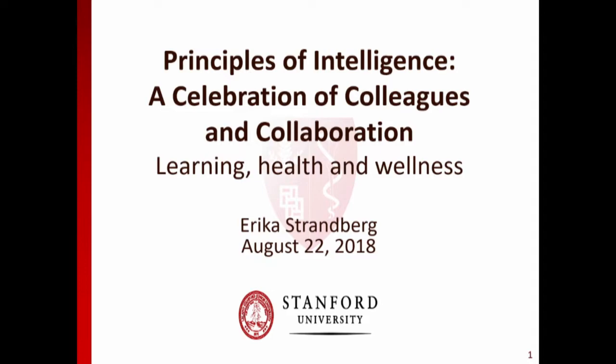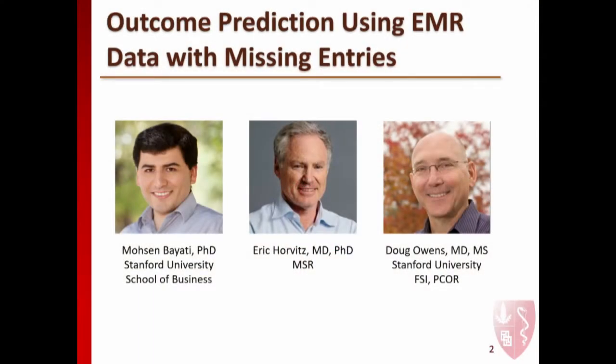Hi, my name is Erica Strandberg and I'd like to thank you all for being here and Microsoft for inviting me to speak today. I'll be talking in the panel on learning health and health and wellness. Mosin Bayadi, who you heard from this morning, was my research advisor at Stanford for my PhD, and Eric was generous enough to be on my committee. Doug Owens was also on my committee—Doug was at Stanford in the same program as Eric when they were both in medical information systems, now biomedical informatics, soon to be biomedical data science, which is a program I graduated in as well.